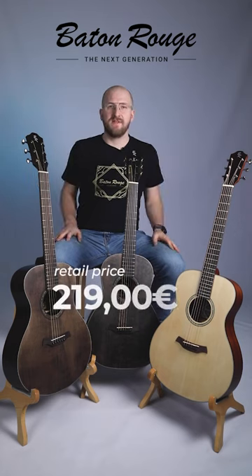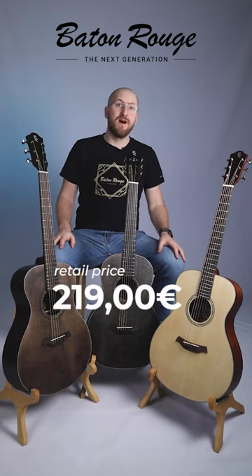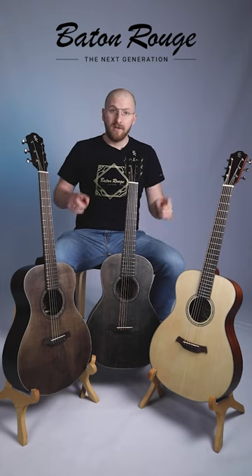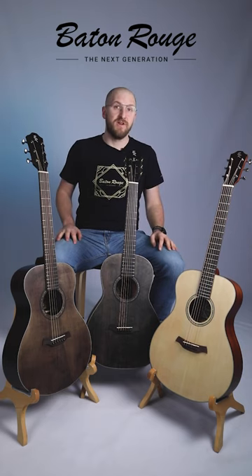All of these guitars are available for 290 euros suggested retail price for Germany. Check our YouTube channel for the full suggestion video.